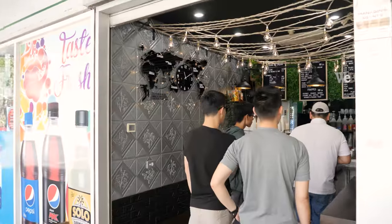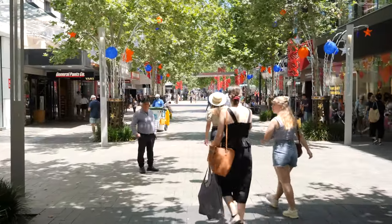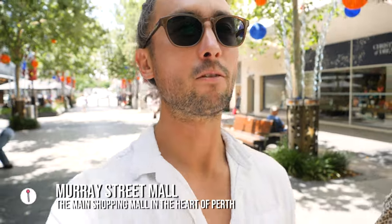We are taking a wander down Murray Street Mall — this is the place to come if you want to do some shopping. It's a really nice mall — it reminds me of a Southeast Asian style mall. It's really green and shaded, an open mall but really pretty. There's always something going on — live music, lots of shops to check out.